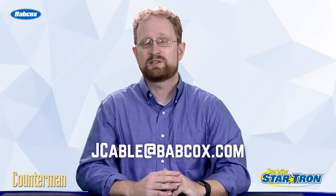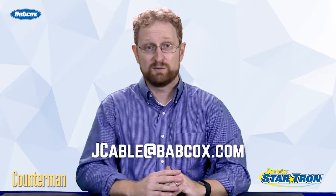If you have a question you'd like us to answer, send me an email at jcable@babcox.com. Thanks for watching, and we'll see you next time.